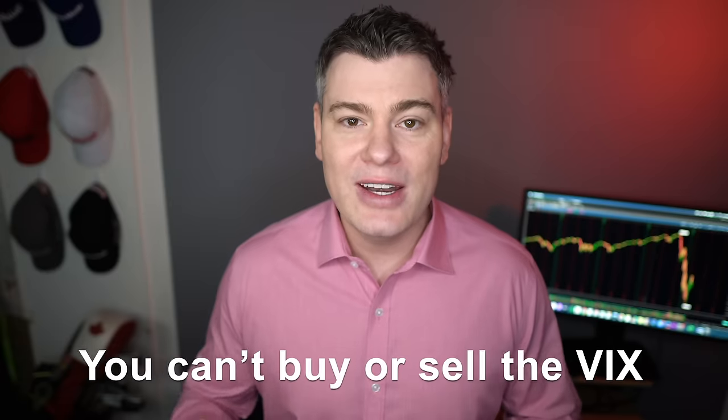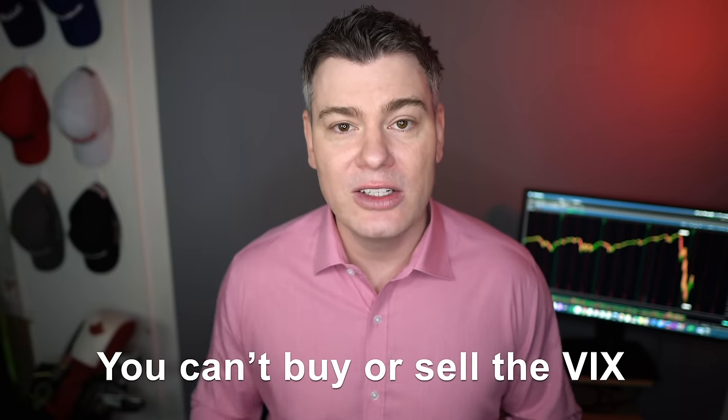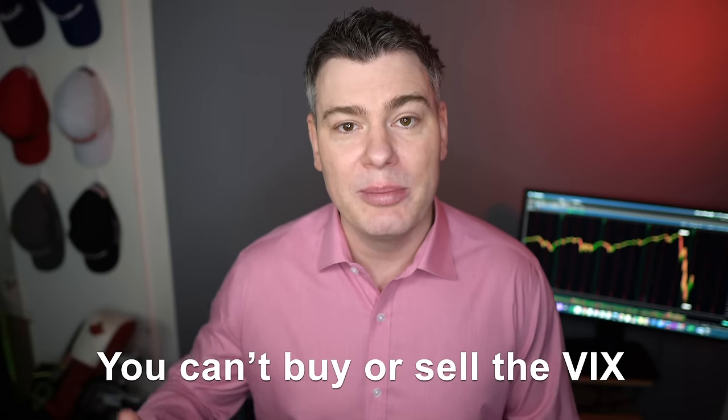I'm going to open up my trading software and show you both of these trades in just a second. But before we do that, let's just address the elephant in the room. You can't actually short the VIX index — it's not a tradable instrument. It's a cash-settled index, and there's no way to directly buy or sell it. And if we could directly buy or sell it, then it would no longer function properly.